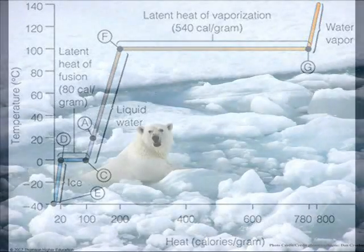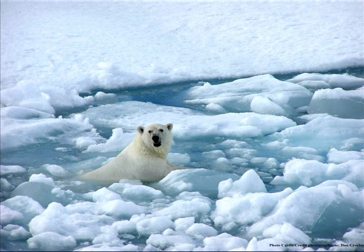A practical application of freezing and thawing water involves global climate moderation. Let's hope our polar ice caps remain long enough to deal with the global warming problem. Once they are gone, the ocean temperatures will rise at an uncontrollable rate and climate-driven storms will be devastating.